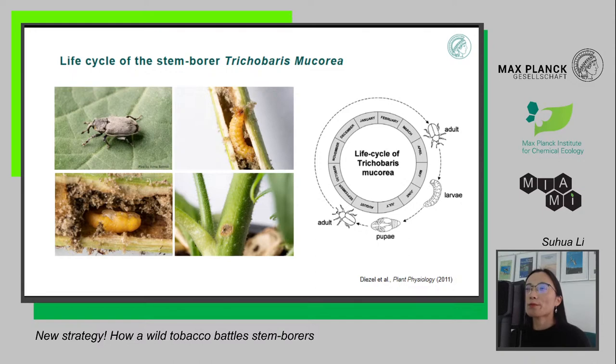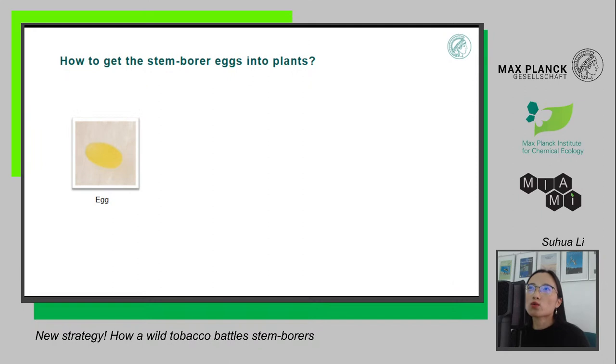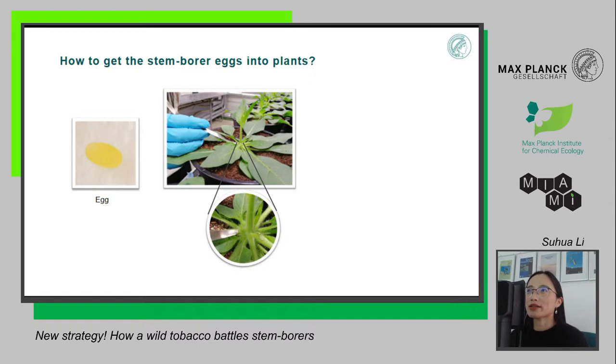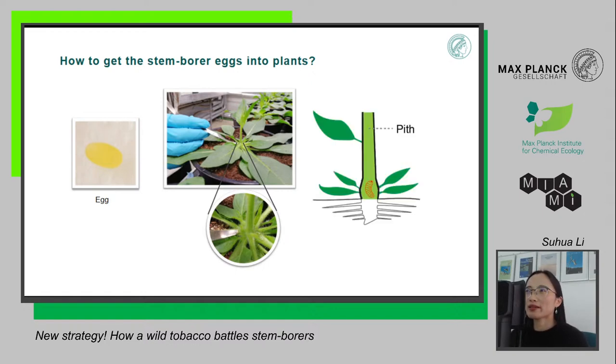We want to see if the larvae will feed on our plants and if they like them more or less. However, we couldn't wait for the insects to do the job for us, because normally we use about a hundred plants at the same time and the bugs won't lay eggs one by one simultaneously. So we had to do this ourselves: we collected eggs from the insects and inoculated them onto plants manually — we made a small cut, placed the egg inside, and waited two to three weeks for the larvae to dig into the stem and feed inside.